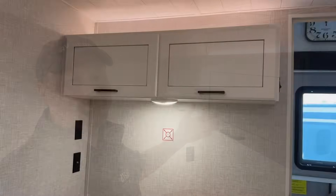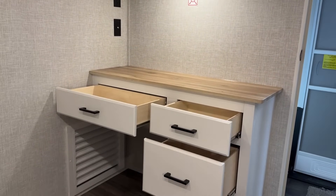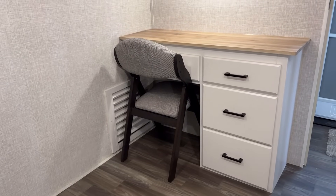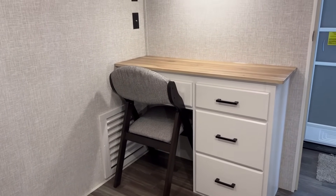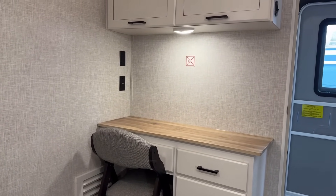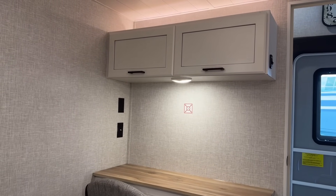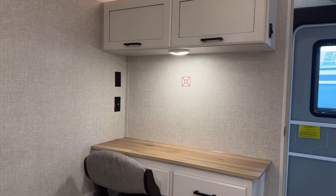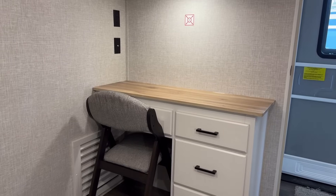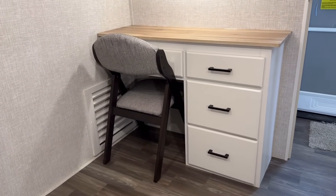Straight across from it you have handy storage space that can also be a dresser or desk depending on what you want to do with it. You may have noticed the overhead cabinets there are not self-supporting. That little shelf is deep enough for a laptop, and you would definitely have room for a large monitor right in front of you. I like that indirect light above the cabinets — it helps the room open up and could also act as a little night light.